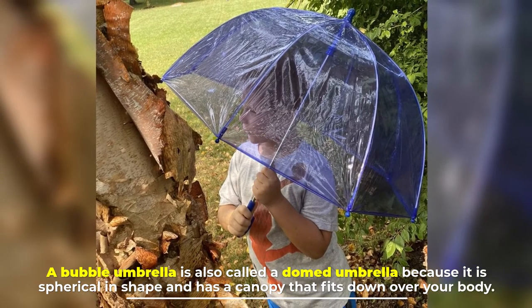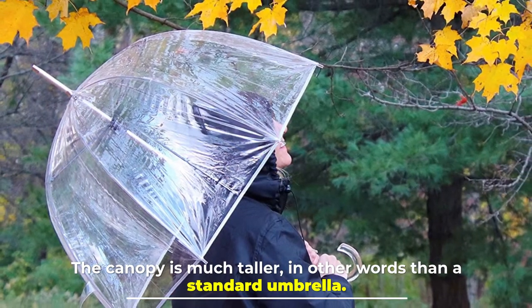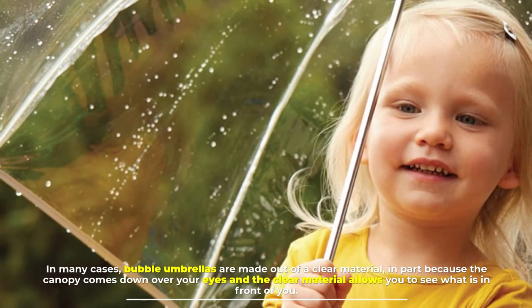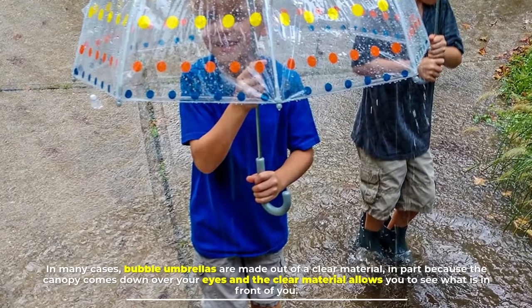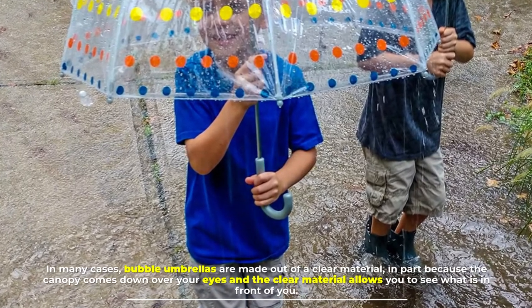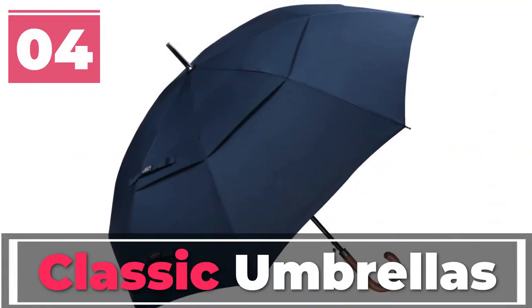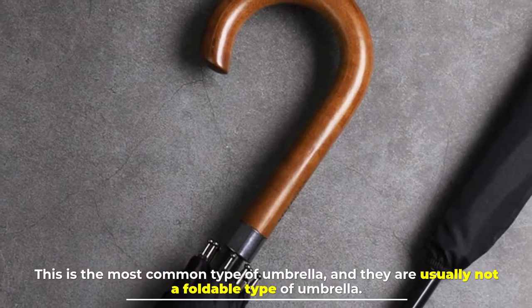Number three: bubble umbrellas. A bubble umbrella is also called a domed umbrella because it is spherical in shape and has a canopy that fits down over your body. The canopy is much taller than a standard umbrella. In many cases, bubble umbrellas are made out of a clear material, because the canopy comes down over your eyes and the clear material allows you to see what is in front of you.